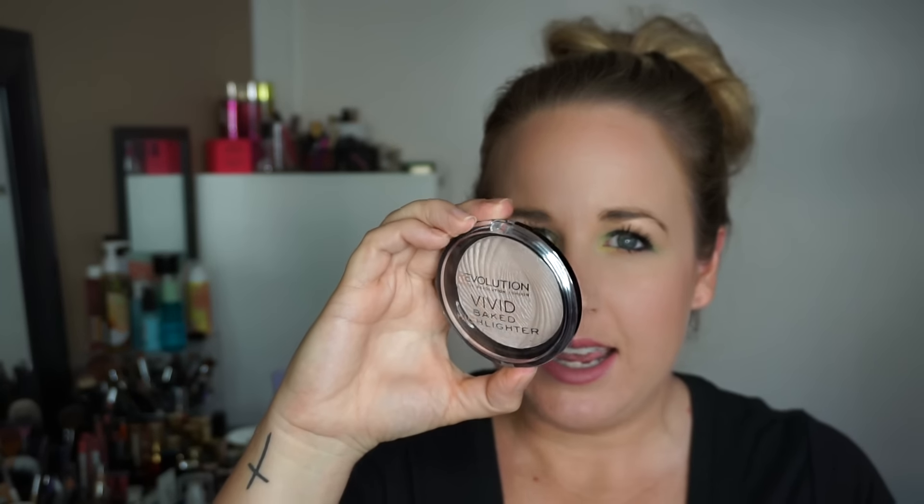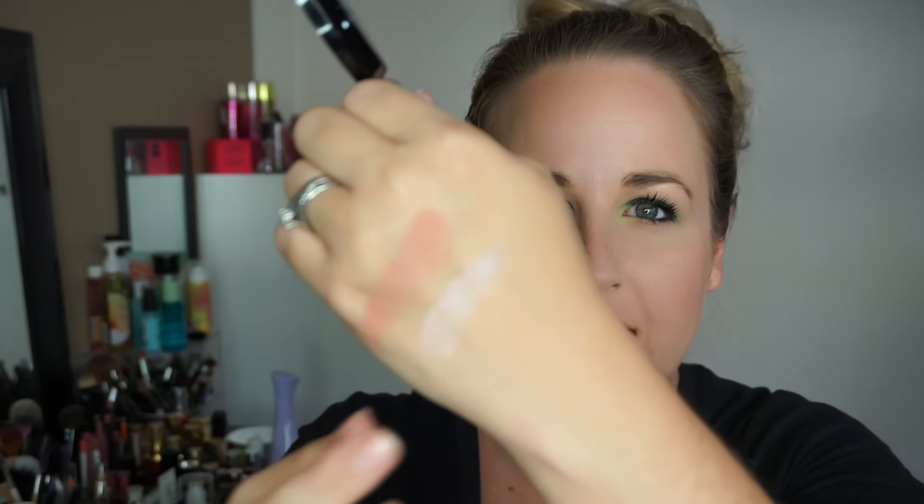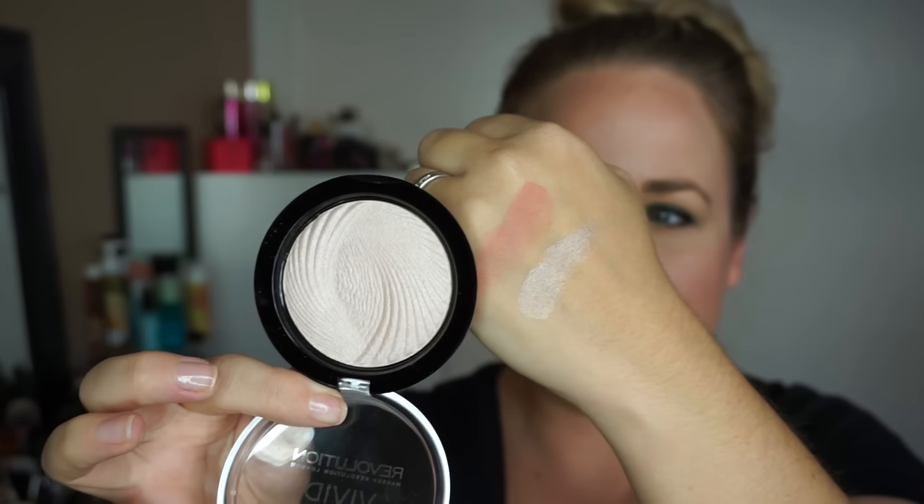I also picked up a couple of powders and blushes. First is the Revolution Vivid Baked Highlighter in Radiant Light — it's kind of a champagne-nude color, really pretty. I've heard great things about it so I'm hoping it lives up to the hype. I also picked up the Revolution blush in Nude. I've never tried anything from Revolution before, so I'm excited to try both of these.